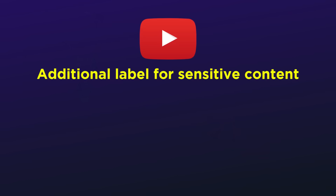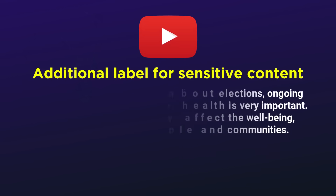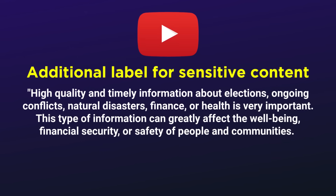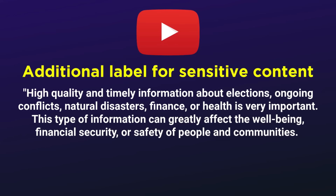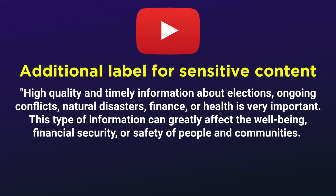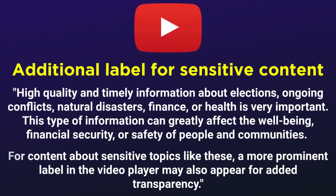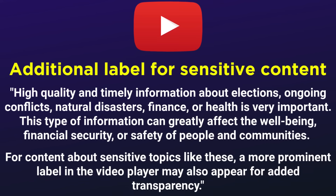So if this information is buried deep in the video description, what happened to the warning label — the one that was supposed to appear the moment somebody pressed play on a video to inform the viewer that the video is AI content generated in some way? It looks as if YouTube will make the decision for you as to whether or not that label appears. We're talking about elections, natural disasters, financial and medical information — stuff that can seriously and negatively impact lives if content misleads or misinforms. When those topics are covered in YouTube videos, the more prominent label will be displayed for added transparency.